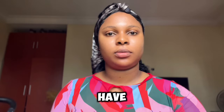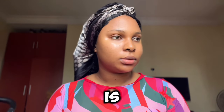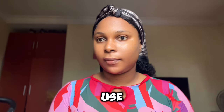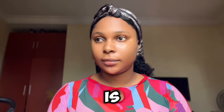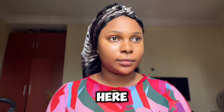Different individuals have different skin types, hence there is no perfect routine that fits all. Your first approach is to identify your skin type and your skin concern, because they influence the kind of products you use or the kind of formulation you should look out for. The routine I'll be showing you is what suits me — I have oily skin and I still struggle with dark spots here and there.